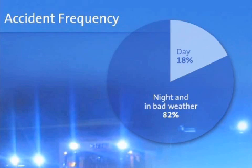Although there is around 33% less traffic on the roads at night, the number of deadly road accidents at night or in bad weather is more than four times as high as during daylight hours.